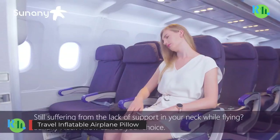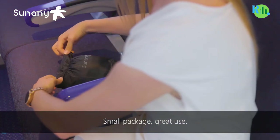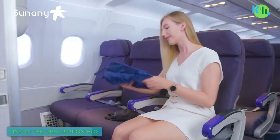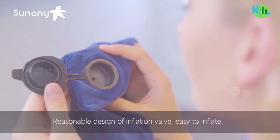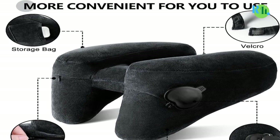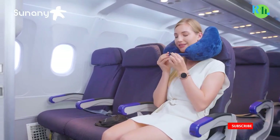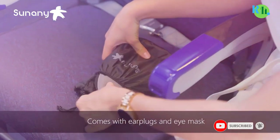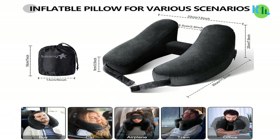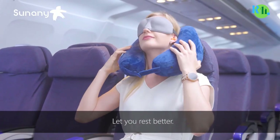Number 3. Travel Inflatable Airplane Pillow: The inflatable airplane neck pillow is a travel essential that ensures maximum comfort during your journeys. Designed for superior head, neck, and chin support, it inflates quickly and easily, adapting to your preferred firmness level. Its ergonomic shape cradles your neck, reducing strain and discomfort during long flights, road trips, or train rides. Crafted with premium, soft-touch fabric, it's gentle on the skin and easy to clean. Its compact size makes it perfect for on-the-go travelers, ensuring you arrive at your destination refreshed.